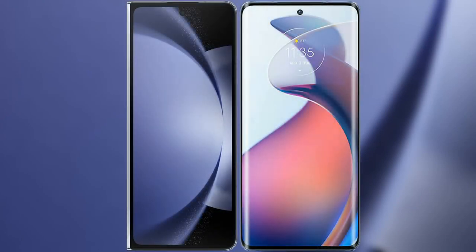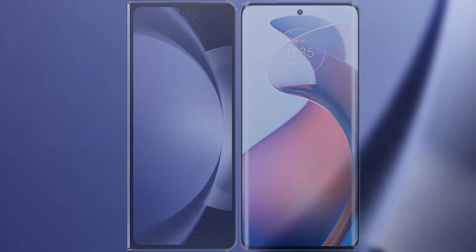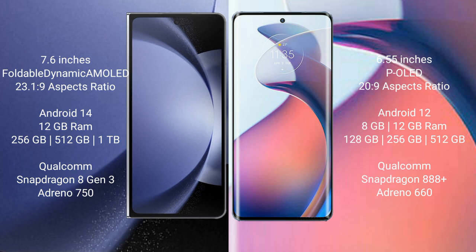I will compare the new Samsung Galaxy Z Fold 6 with Moto S30 Pro. Samsung Galaxy Z Fold 6 comes with a 7.6-inch foldable dynamic AMOLED display. Moto S30 Pro comes with a 6.55-inch PLLU display.